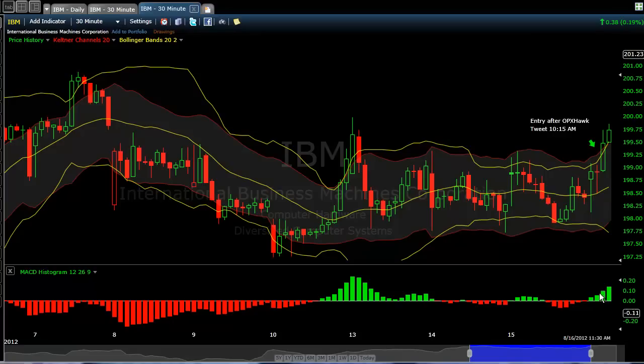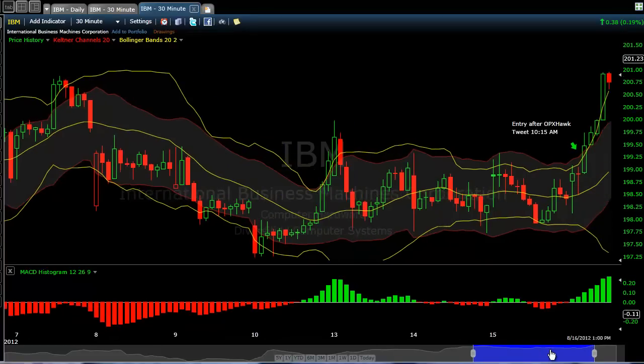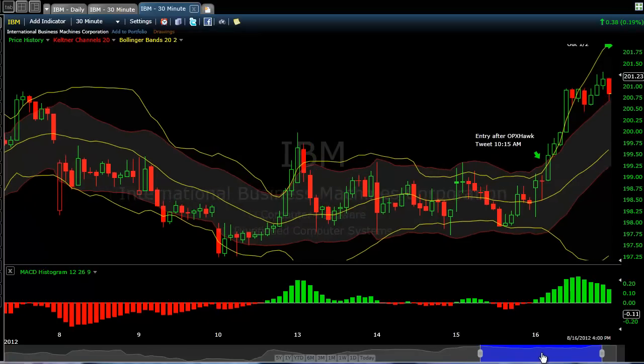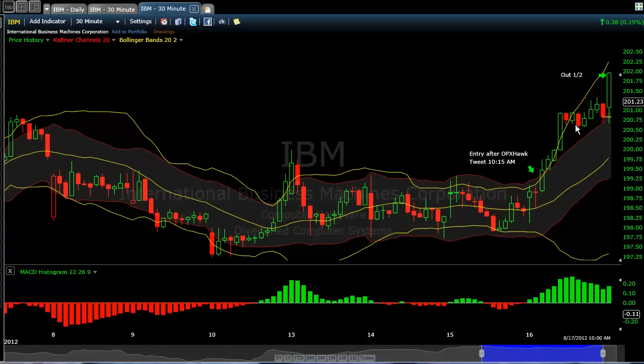You trade in the direction of the trend. I liked everything that I saw with Options Hawk's tweet, so I took 10 of the weekly 205s, where we were bidding at 15 by 17, split the bid, got them in at 16, got 10 of those, and then we took off. I flagged and posted all this on StockTwits as well as in the chat room.